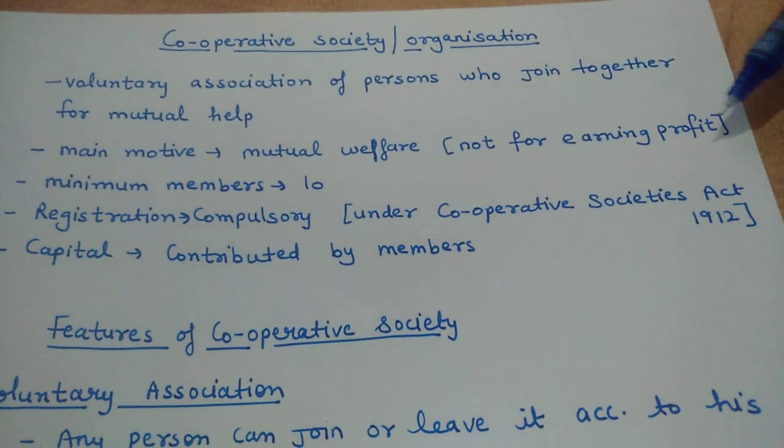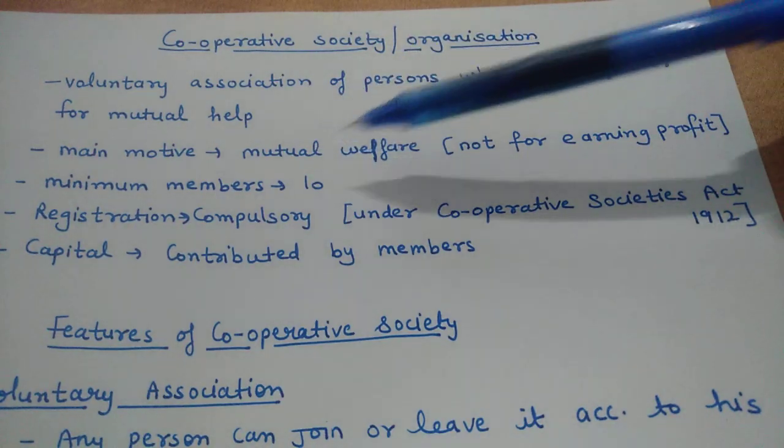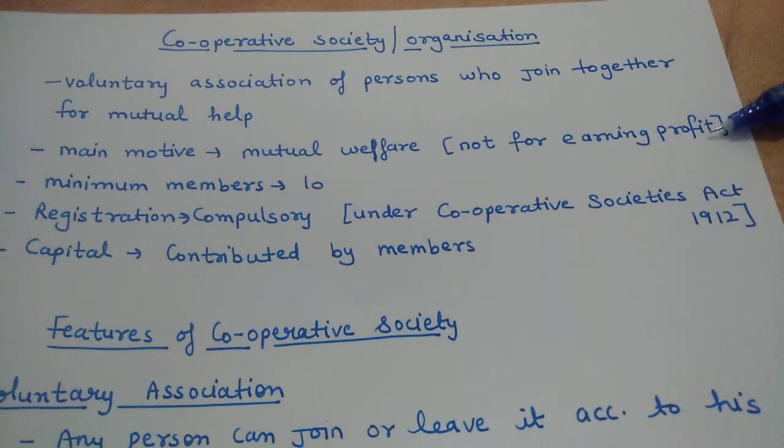It is not formed for earning profit. It is formed for mutual help. That does not mean they have no motive to earn — everyone wants to earn money, everyone wants to earn profit — but the primary motive is welfare of members, and earning profit is the secondary motive.